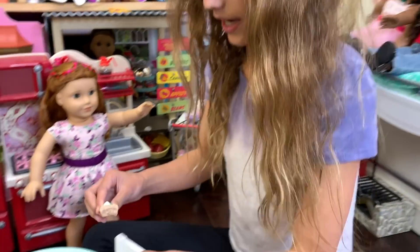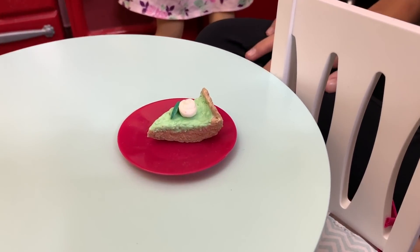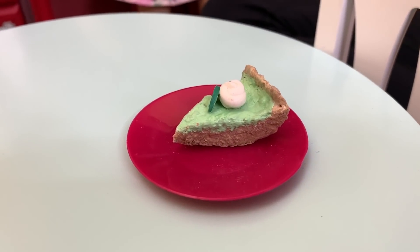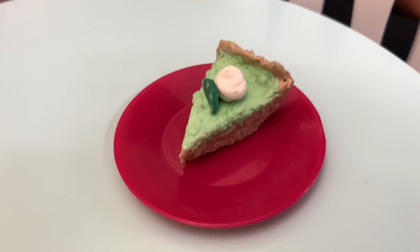This is key lime pie and I really like this because you can see the crust and the key lime part. And then there's a little lime there and whipped cream. I really want the key lime pie — this looks so good, and it looks like graham cracker crust.